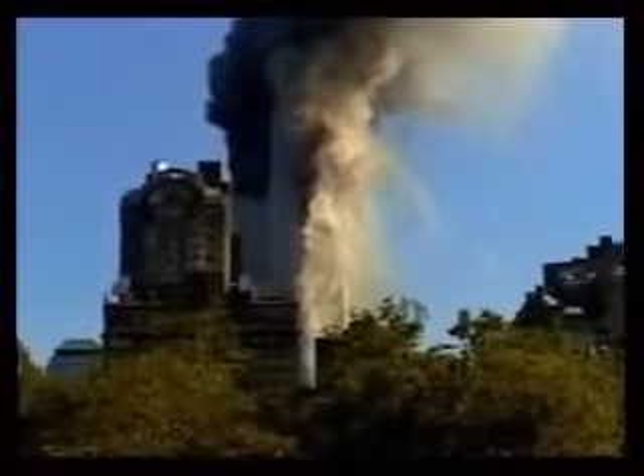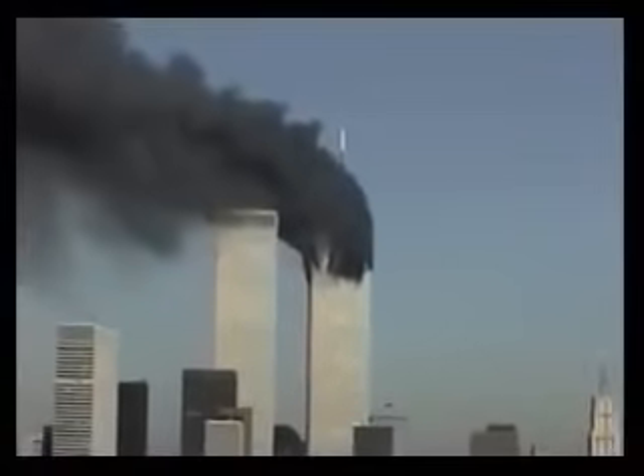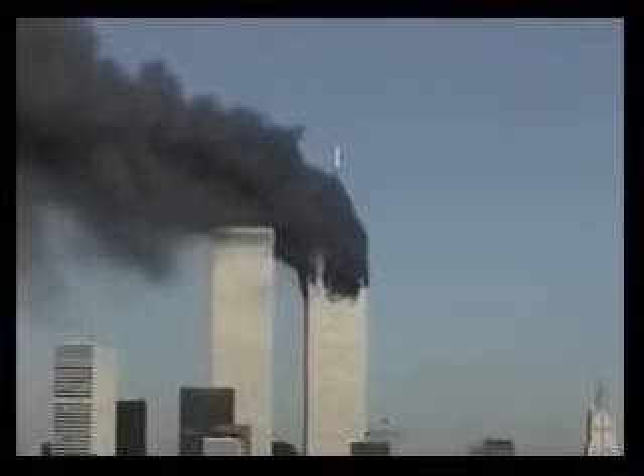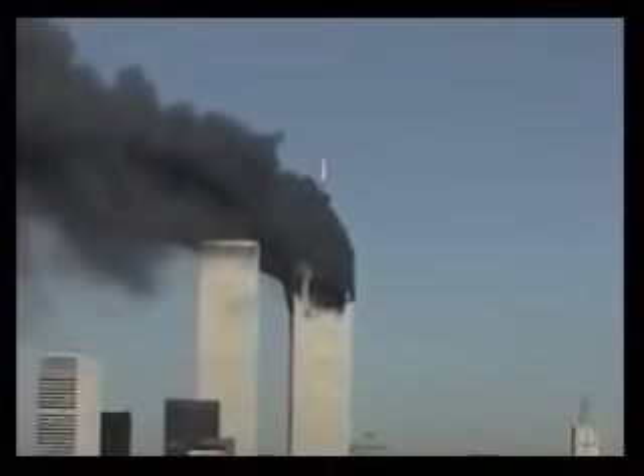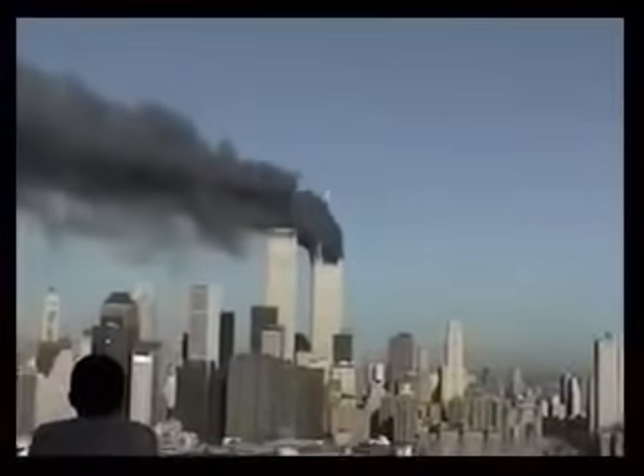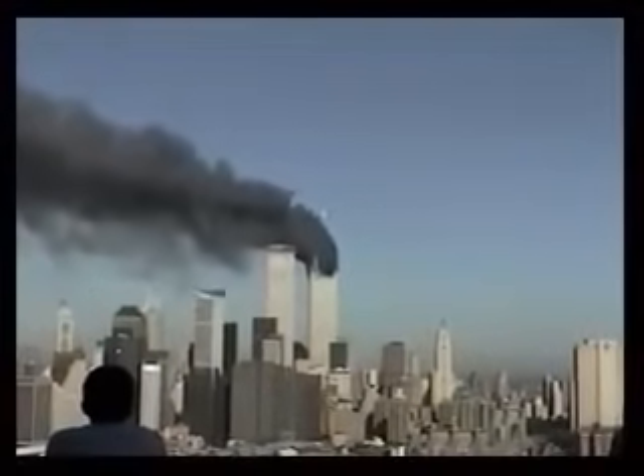Oh my God, the plane just crashed into the building. I cannot believe it. From NPR News in Washington, I'm Jean Cochran. Two planes crashed into the Twin Towers of the World Trade Center in New York this morning, about 20 to 30 minutes apart. Black smoke has been pouring out of huge holes in the upper portions of the building.